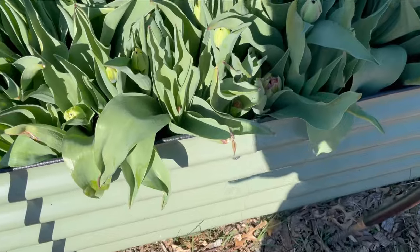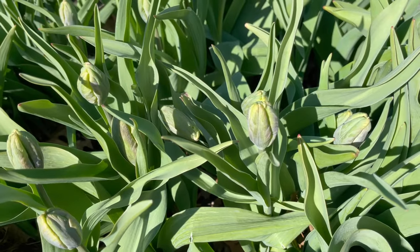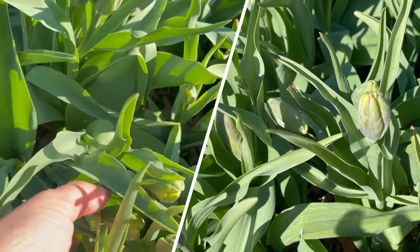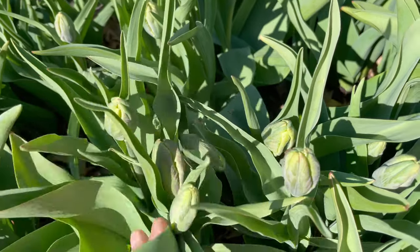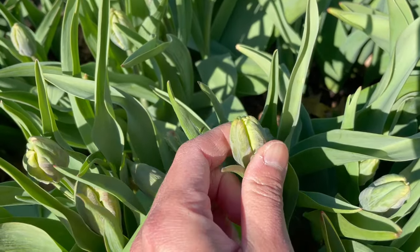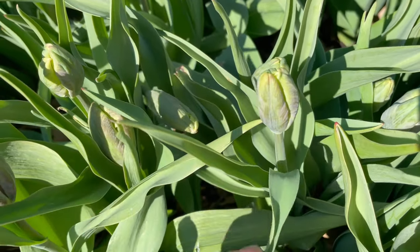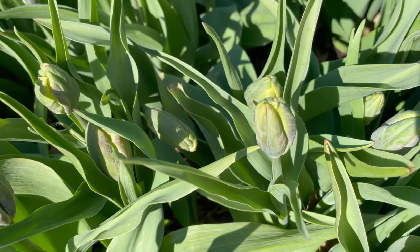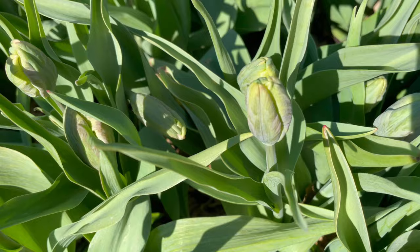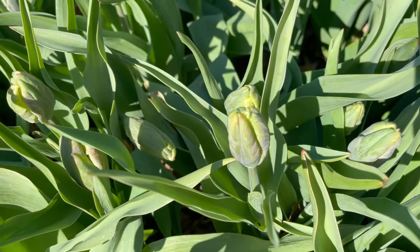A raised bed definitely warms up a lot more quickly than tulips that are in the soil. Similarly, these parrots — I thought they were goners. They were so frozen that they were tipped over, but luckily they defrosted and they are totally fine. These parrots are at about 85% maturity; they probably need at least another week to week and a half of weather consistent with what we have right now — basically low 50s during the day with sunny weather. Because they were not yet fully mature, they are a lot more hardy to withstand the freezing temperatures.